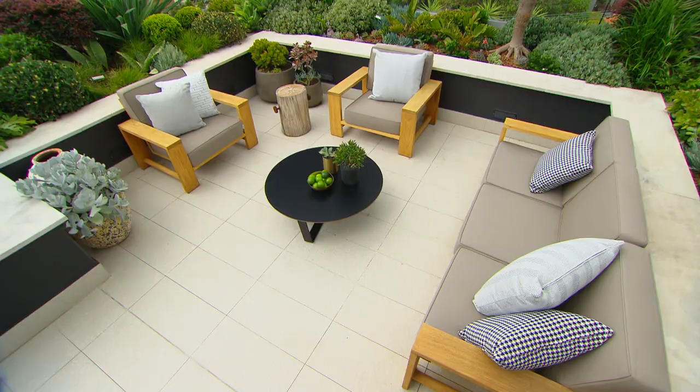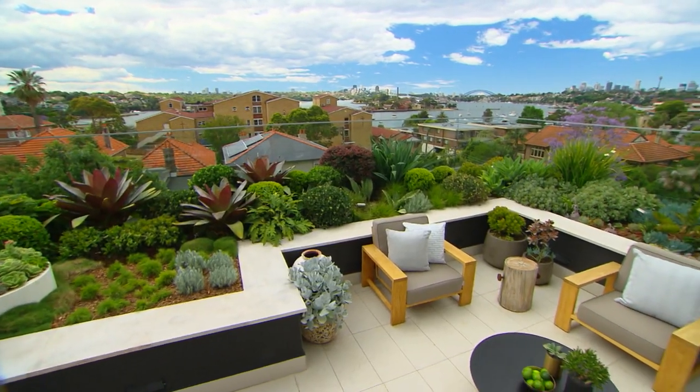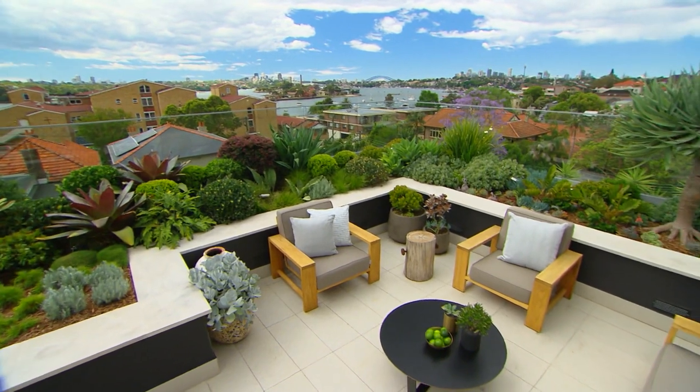So this might be a small space, but it's also a beautiful low maintenance garden. And if the plants work here, they'll work anywhere.